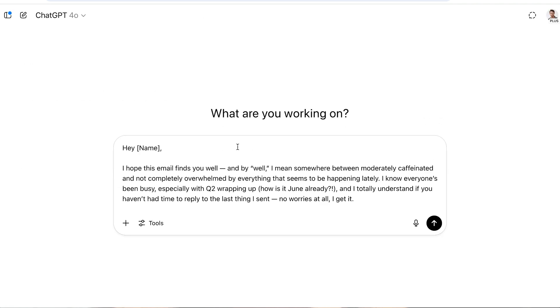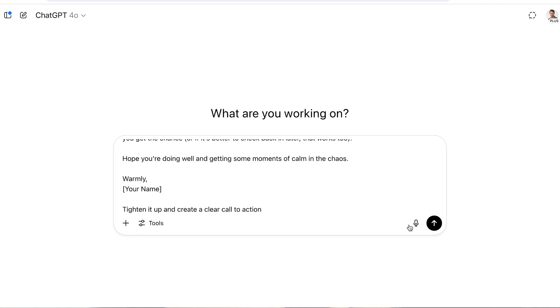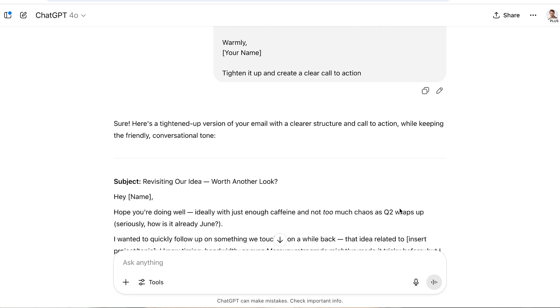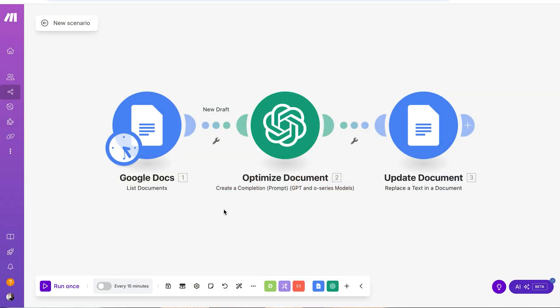Or if you have an email draft that kind of rambles on, ask it to tighten it up and make a clear call to action. Even better, if you're using N8N or make.com — both automation platforms — you can build a quick workflow that checks for new drafts in Google Docs or Notion, runs them through ChatGPT, and saves the improved version. So you could literally write your rough draft, walk away, and come back to a polished version just waiting for you.